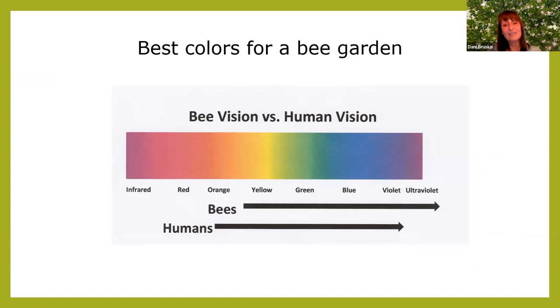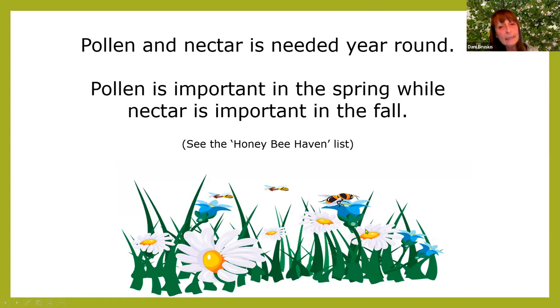For best colors in a bee garden: bees see differently than we do. Human vision is more in the red and orange range; bees see into the ultraviolet where we don't. Pick plants in that color palette — they really like purple and blue ones. Pollen is important in spring and nectar is important in fall. The Honeybee Haven at UC Davis has a plant list that tells you which plants support pollen, which support nectar, and much more.